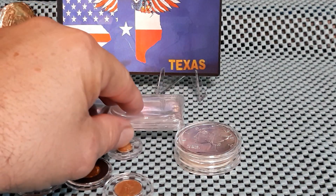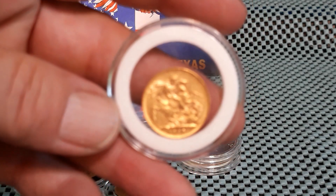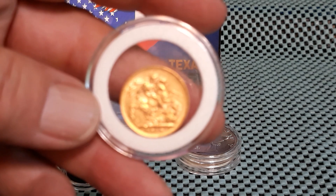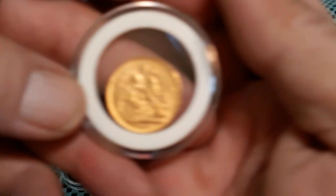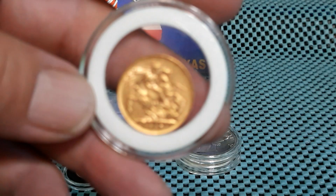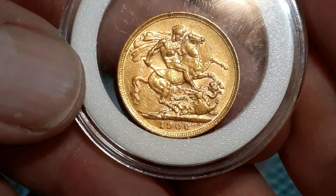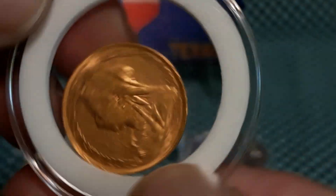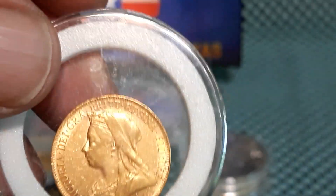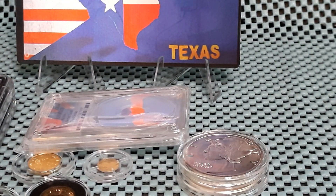So I guess I met one of my goals — I got two ounces. I did order the right size capsule. And if the camera will focus again, I have a 1900 Sovereign, pretty cool. I did pick up another coin from that guy but not sure where I stashed it; hopefully it will turn up.